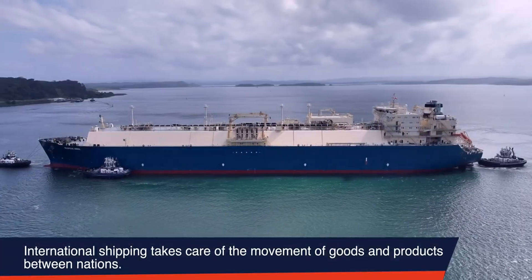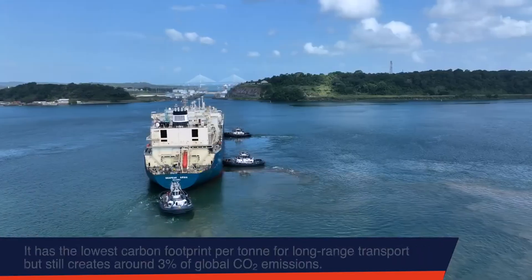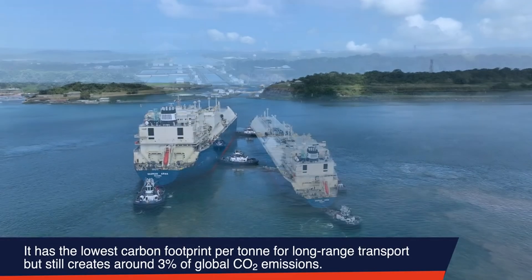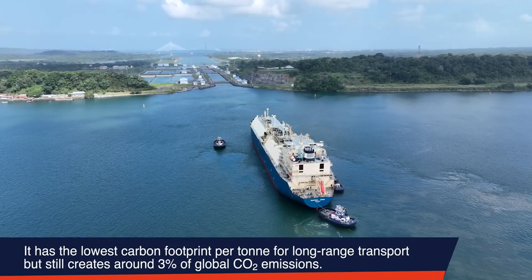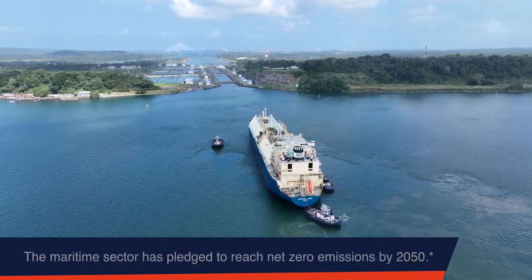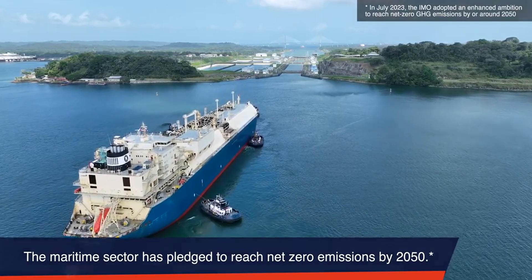International shipping takes care of the movement of goods and products between nations. It has the lowest carbon footprint per ton for long-range transport, but still creates around 3% of global CO2 emissions. The maritime sector has pledged to reach net-zero emissions by 2050.